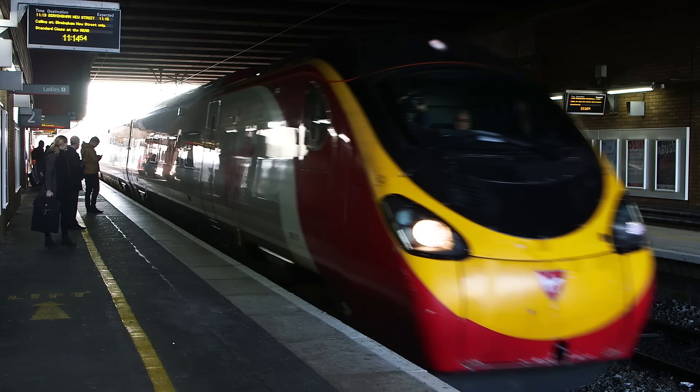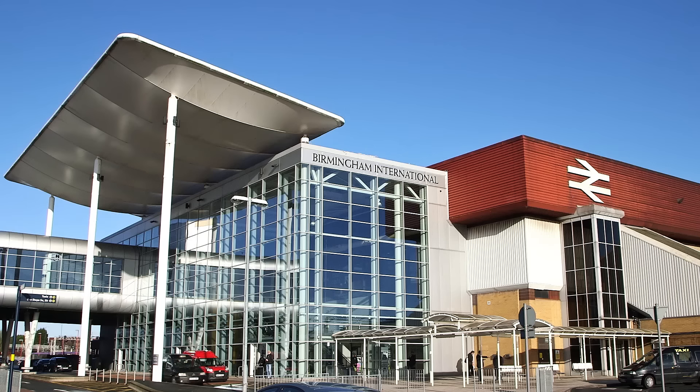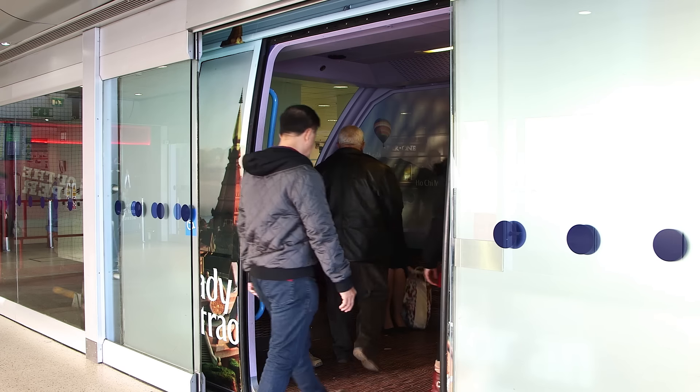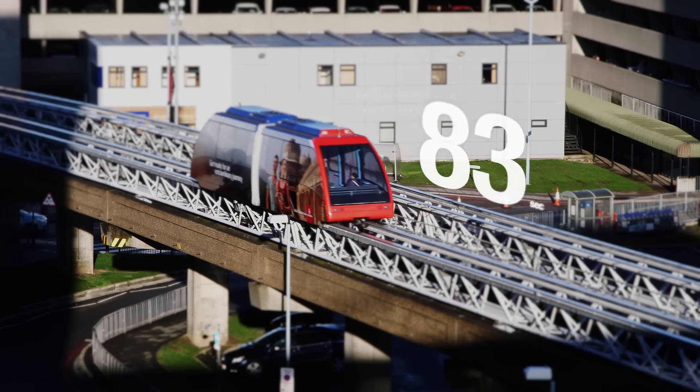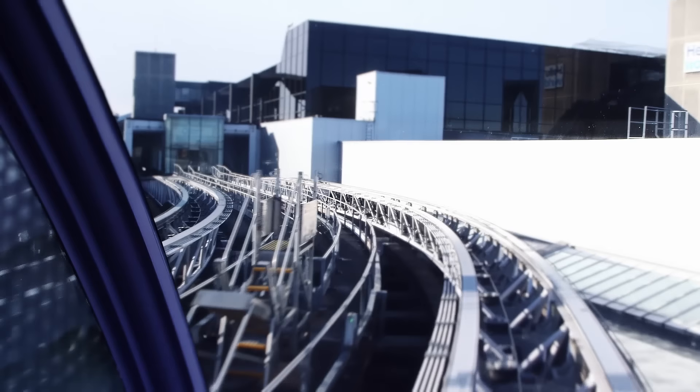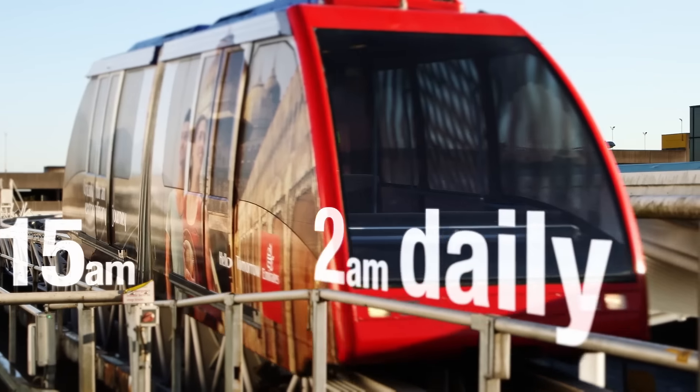Travel by train, as Birmingham Airport is directly connected to over 100 towns and cities via Birmingham International Station. Take the air rail link from the station directly to the terminal. It's free, just a 90-second journey, and operates back and forth continuously between 5:15am and 2am daily.